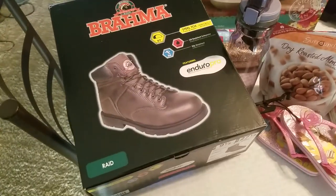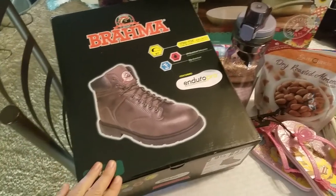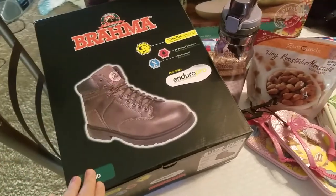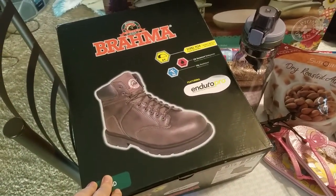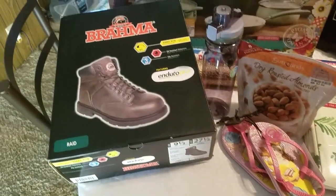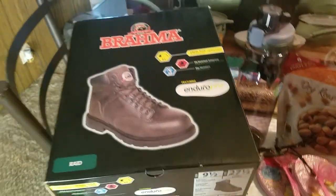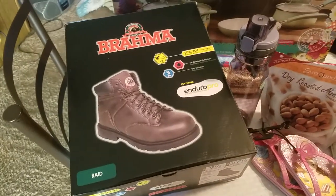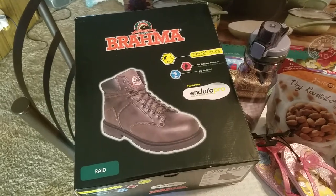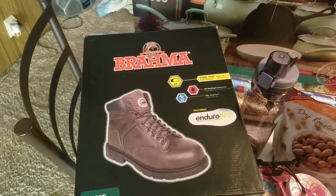My husband works a lot on his feet. He works with metal fabrication, so he's always on his feet. So he really needed some boots, so I got him some of these Brahma steel-toe Endure Pro boots from Walmart. They are a size 9.5 and they're brown leather. I really think he will enjoy these because he needs them for work, and he can wear them for about 6 months out of the year.